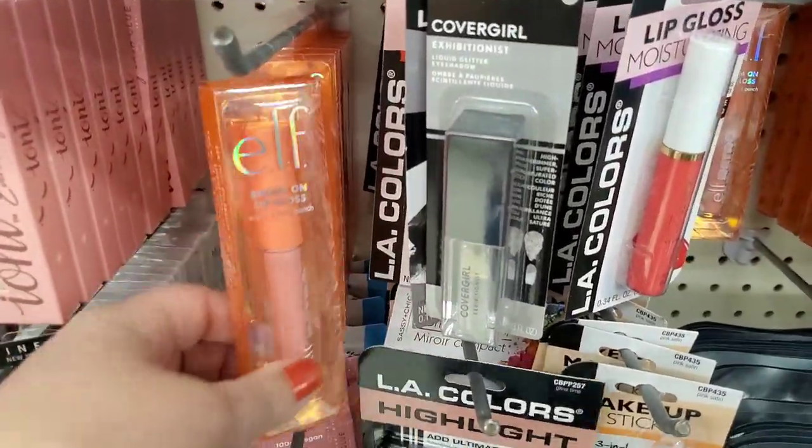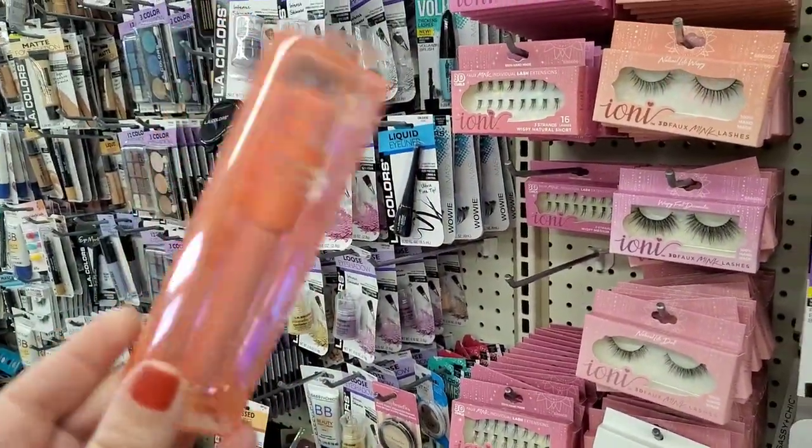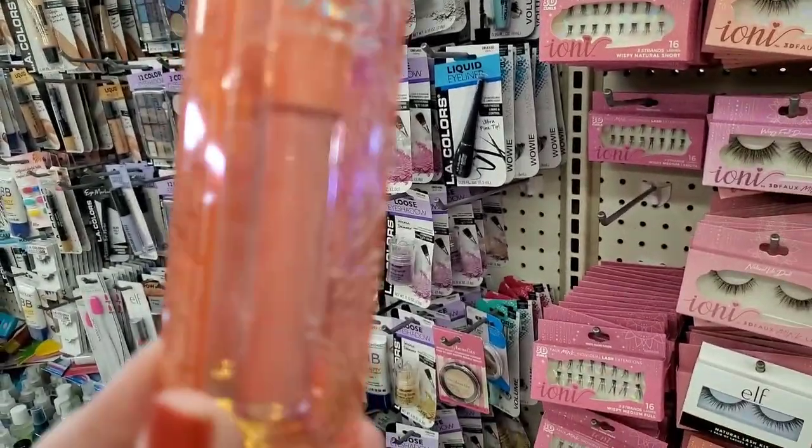Here we have something super exciting by ELF — just the packaging says 'stocking stuffer' all on its own. Look at how beautiful that is — this is a Dream On lip gloss in Tropical Fruit Punch. This is wonderful for a buck.